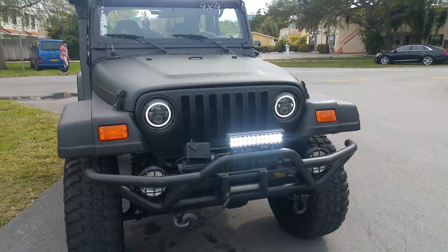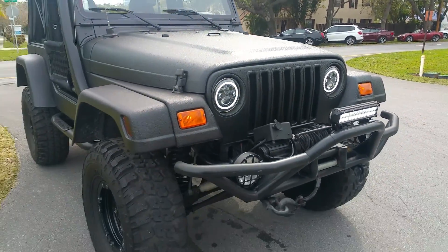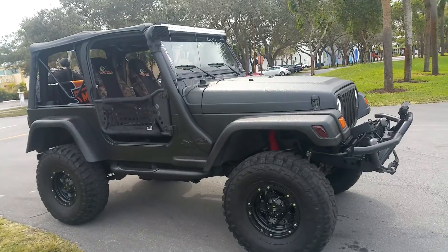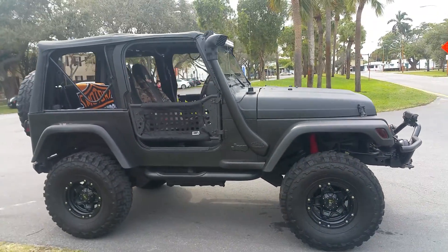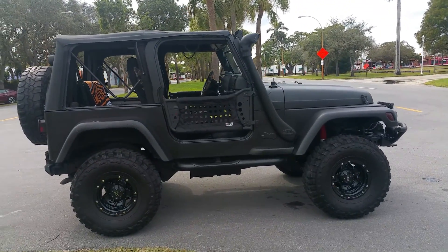It's got the light bar, aftermarket headlights, winch — everything works. Call me right now if you want to buy this Jeep: 954-937-8271. It's a six-cylinder Jeep, four by four.